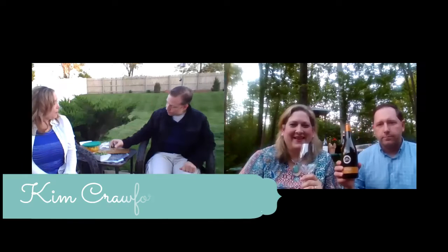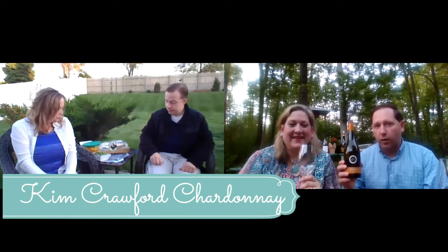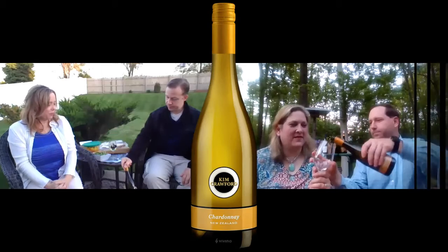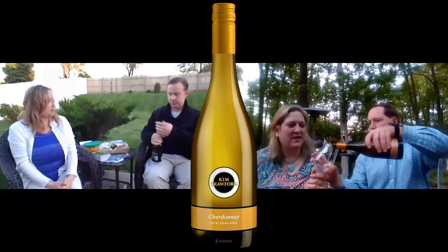Our next wine is the 2017 Kim Crawford Chardonnay from New Zealand. I'm excited to try this — I've never had a New Zealand Chardonnay. This one, compared to the Bogle, smells more nutty. It's definitely got a different smell and different flavor. What aromas are you getting? Nutty — like an almond or maybe nutmeg. I wonder if the edamame would work with that too.